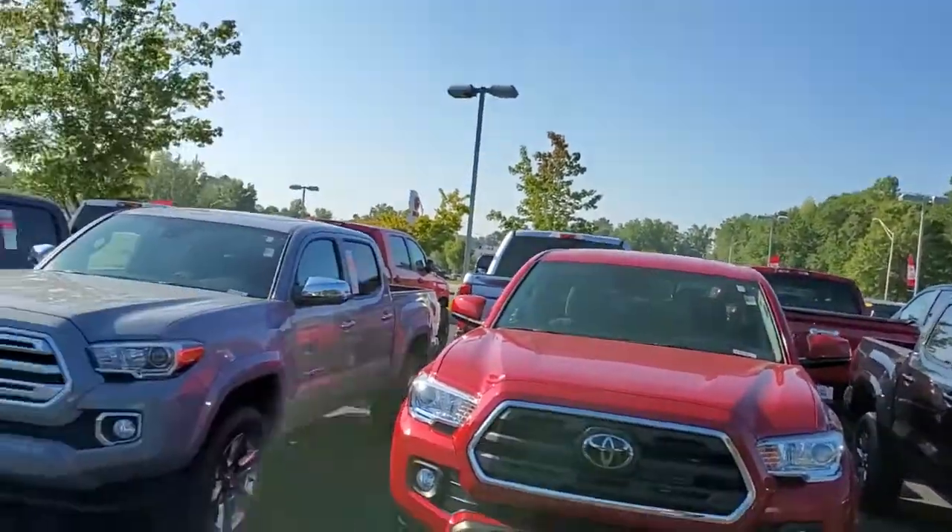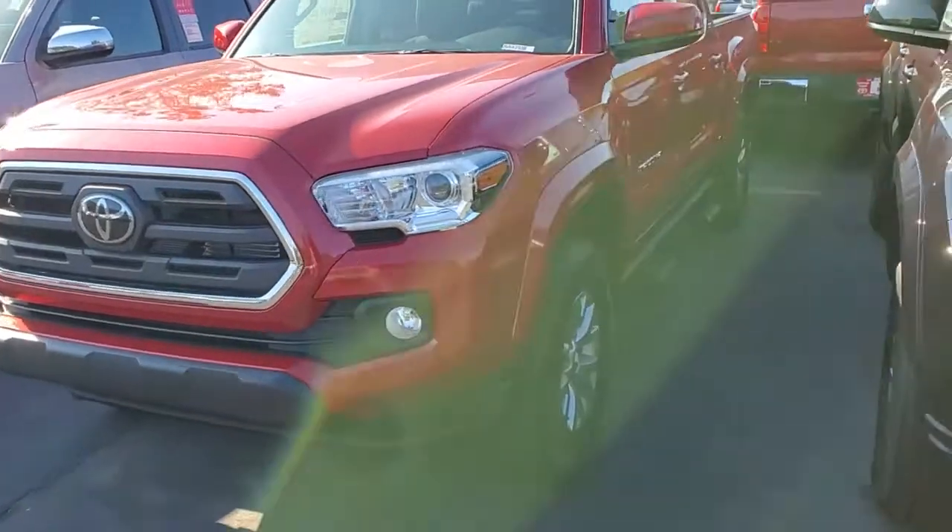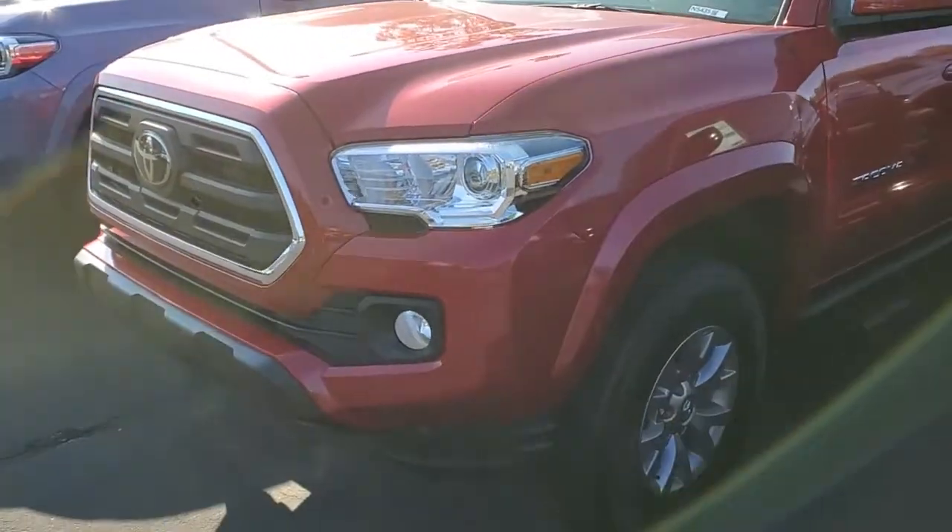Hey there, Oscar. It's Tyler Jackson here at LaGrange Toyota. Just wanted to thank you for your inquiry on the 2019 Toyota Tacoma SR5 Double Cab. We have the red one right here — Barcelona Red — that you were asking about.